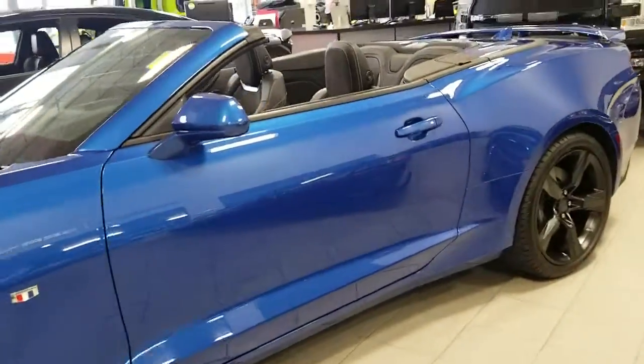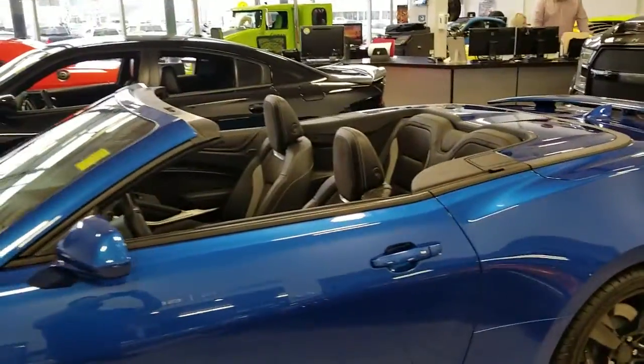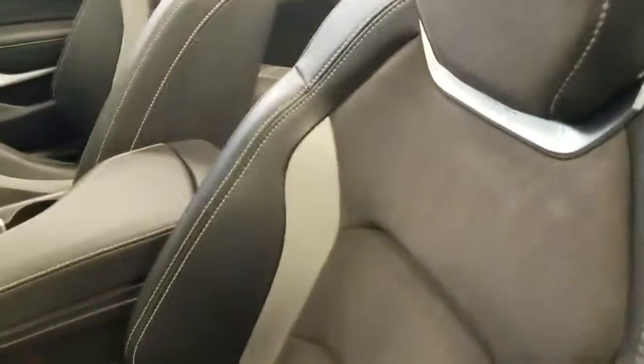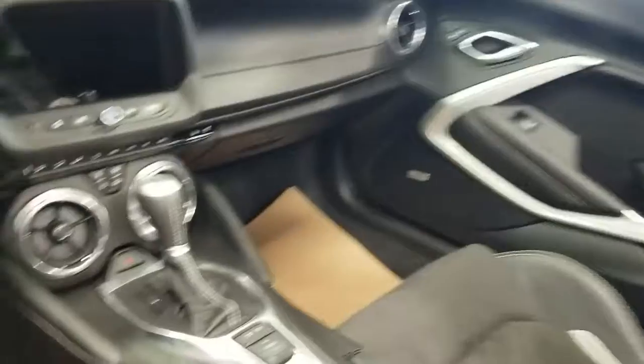Coming outside, the convertible looks gorgeous on this vehicle. It is a 2-plus-2 seater with the Recaro leather seats that are heated as well as cooled, dual climate control, Bose audio, heads up display and so much more.